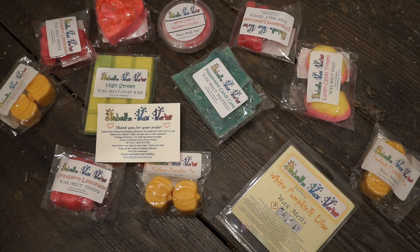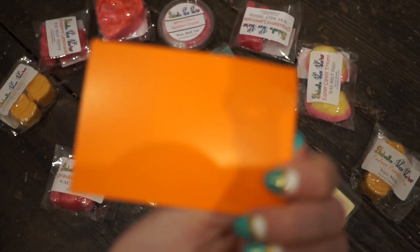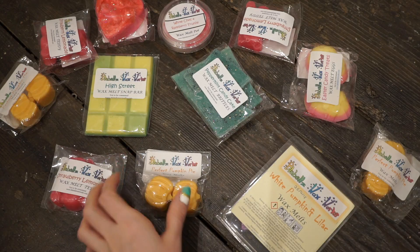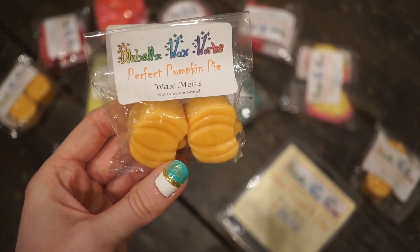Hi everyone and welcome back. I have another haul from Bluebells Waxworks — I think this is my second haul from this vendor. I ordered from them once before and really liked their products so I knew I had to order again. This is just the card in case you were interested. I've got a real mix: some Easter, some Halloween, some Christmas, and some more summery scents. I can't remember the price of everything off the top of my head so I'll write it down below.